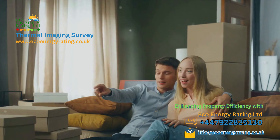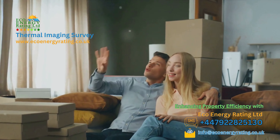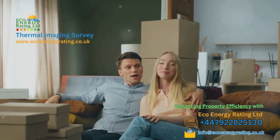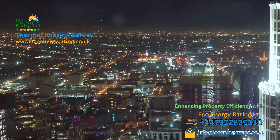With us, you'll receive a comprehensive service tailored to your unique property needs. We're not just about identifying the issues — we're about helping you create a more comfortable, energy efficient and high quality property. We're proud to offer nationwide coverage across the UK. With Eco Energy Ratings Limited UK, no corner of the country is too remote or too urban for us to reach.